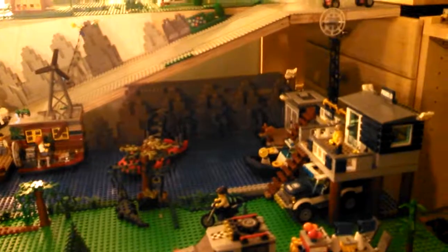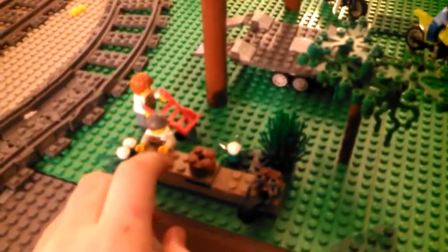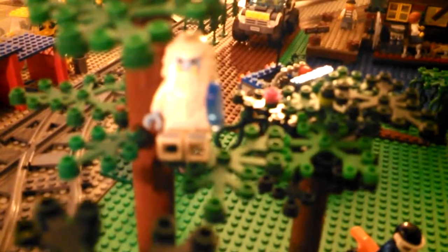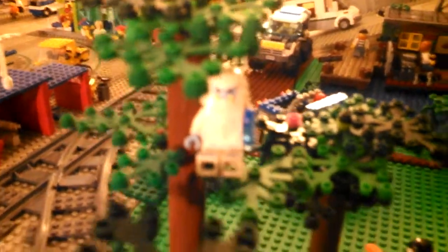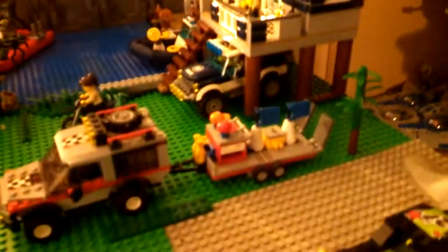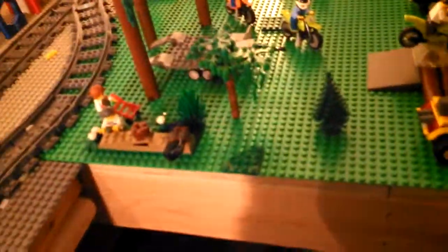Here's the swamp police station — it's kind of dark over here. We've got all the swamp boats out there, and there are crooks hiding their money in there. We've got some tall trees, and there's the yeti from the minifigure series. In this set he's wanted — you can see it on the computer inside — so my brother put him up here.